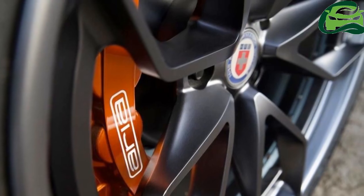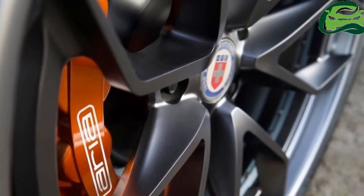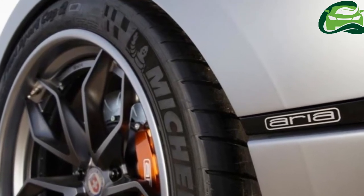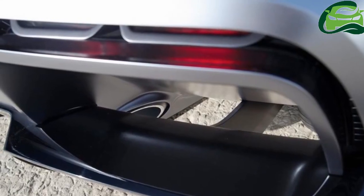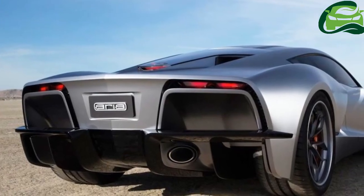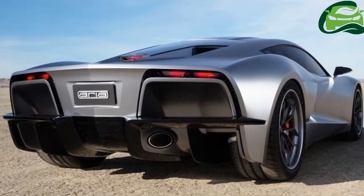As for the price, it hasn't been decided yet. But it'd be safe to assume that the Aria Fast Eddie will cost somewhere around $500,000 — almost ₹3.50 crore. That's substantially more than, say, what a Lamborghini Aventador S costs in the US, but Aria Group sees its Fast Eddie as a far more unique proposition.